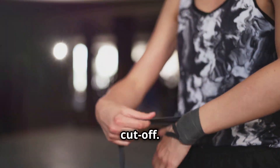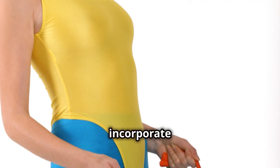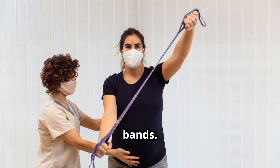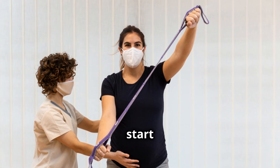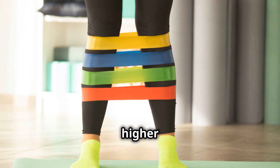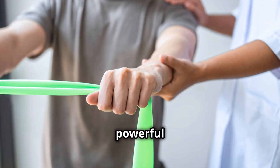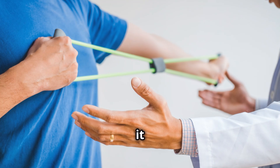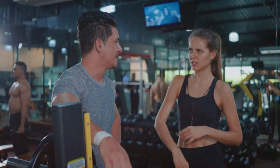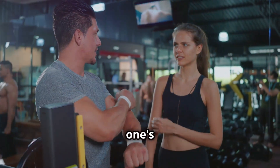Before you run out and slap on some tourniquets, it's crucial to use BFR safely. Aim for a significant reduction in blood flow but not a complete cutoff — think of it as a 7 out of 10 on a tightness scale. You'll need a set of BFR cuffs or bands. Start with lighter weights around 30 to 50 percent of your one-rep max and perform higher reps in the 10 to 15 rep range. Gradually increase the intensity over time.